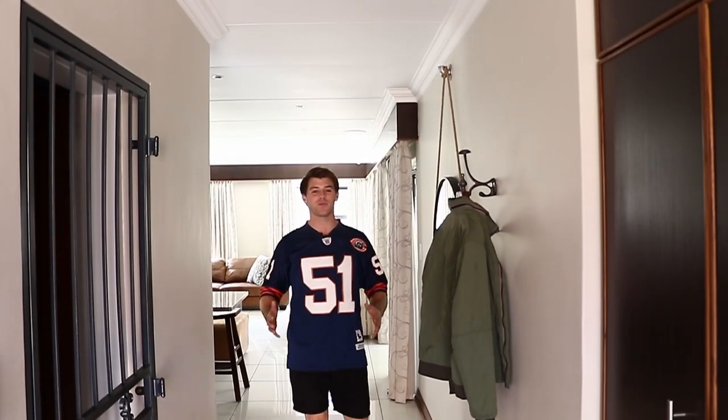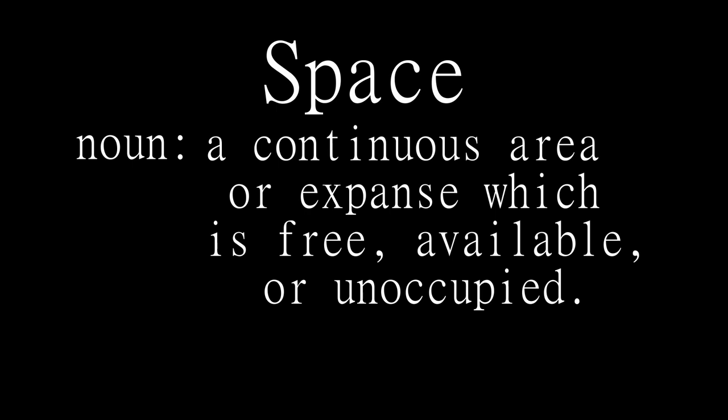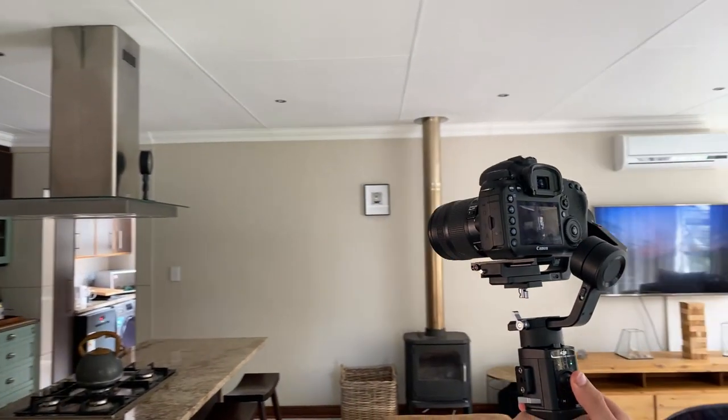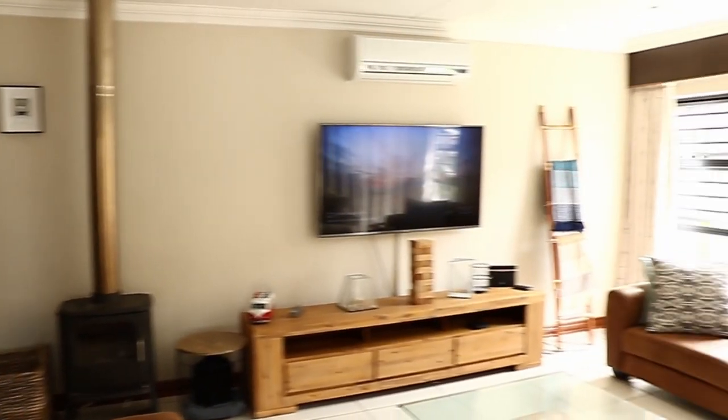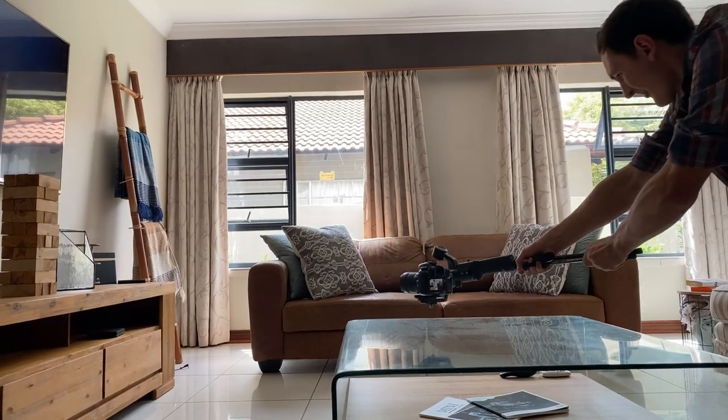So usually we start with all the big spaces in the property and this is exactly what we're gonna show you first. A simple pan is a great way to show space because it's a natural movement. Just think about it — what do you do when you get into a house?